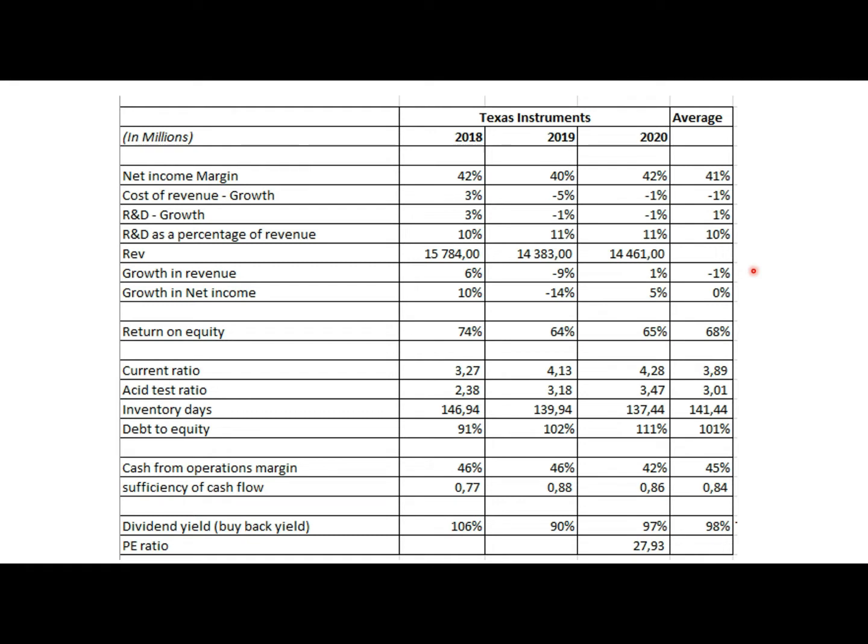R&D as a percentage of revenue is below the industry average. The industry average is about 20%, while R&D is about 10%. This metric has been stable over the past few years, but it is a bit worrying considering Texas Instruments is experiencing a slowdown in top and bottom line growth. You would expect some increase in R&D spending to avoid losing ground to competitors.